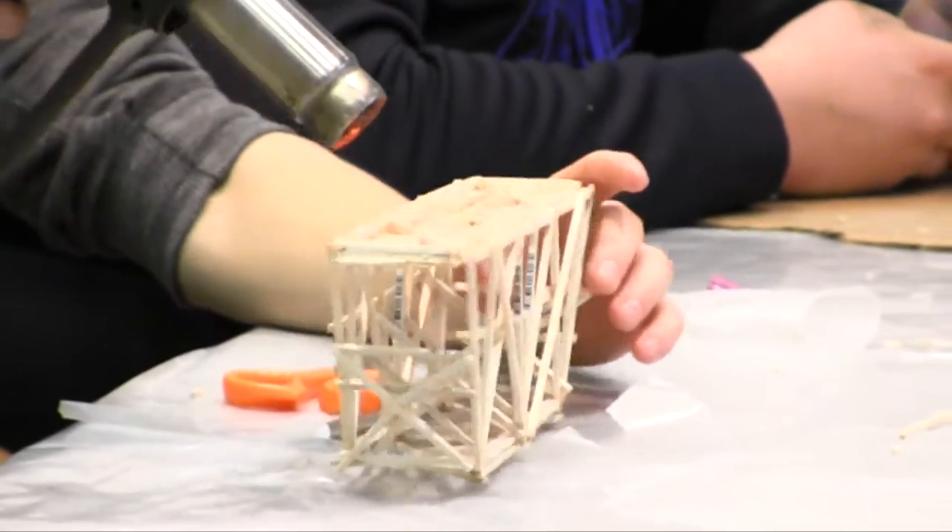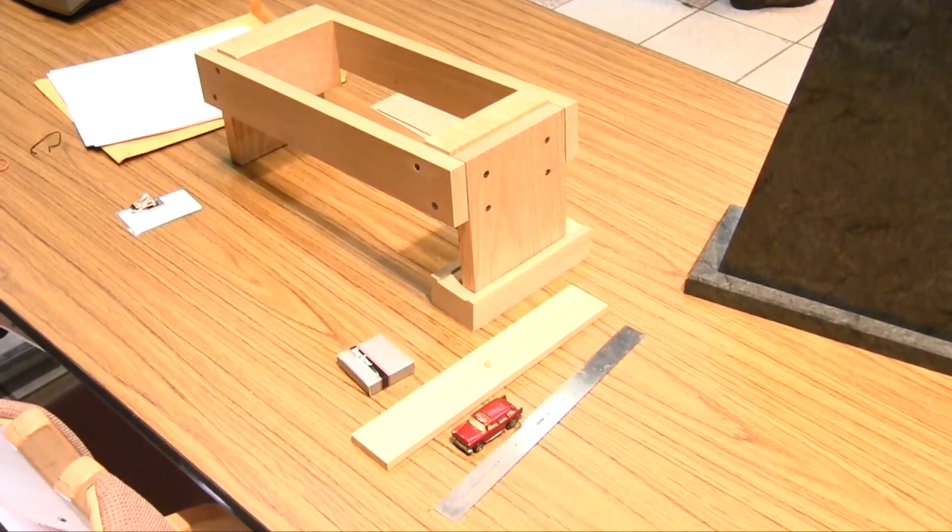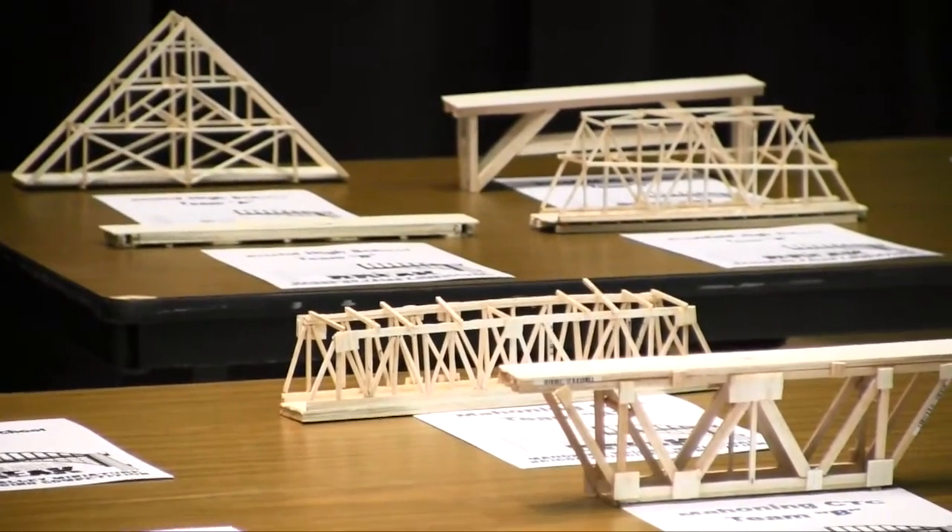The balsa wood bridges weren't just required to be strong — they also had to look nice, with aesthetics being an important component to the judging.